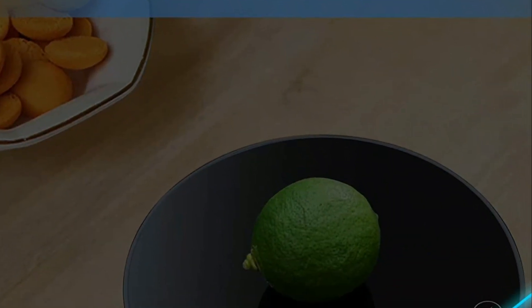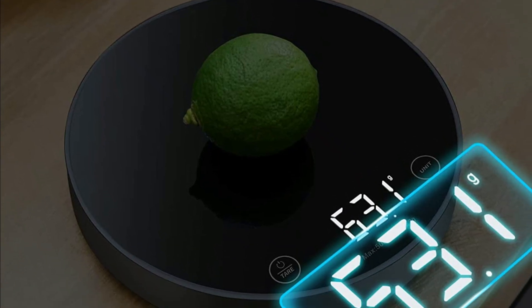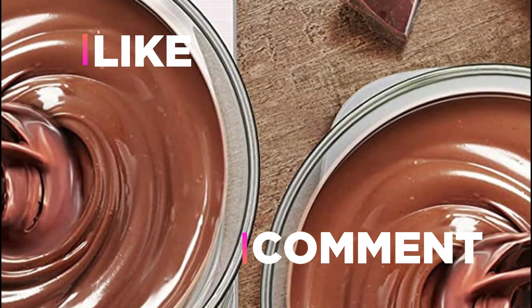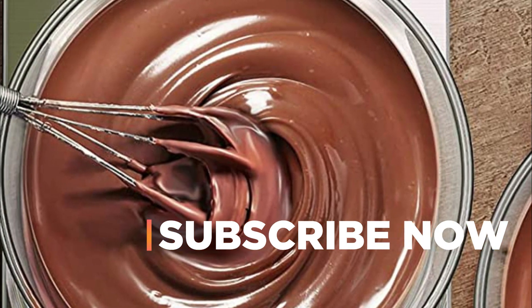Hope you found this video helpful in finding the best kitchen scale. If you found this helpful, please give a like. Comment your valuable opinion and tell us which one is perfect for you. Subscribe to our channel to get the latest updates on different product reviews.